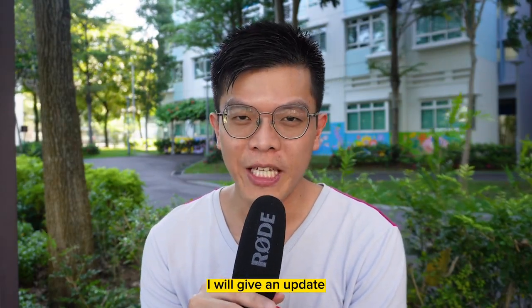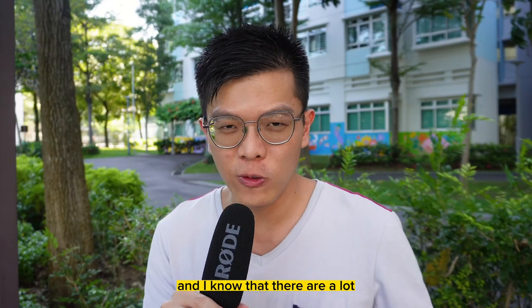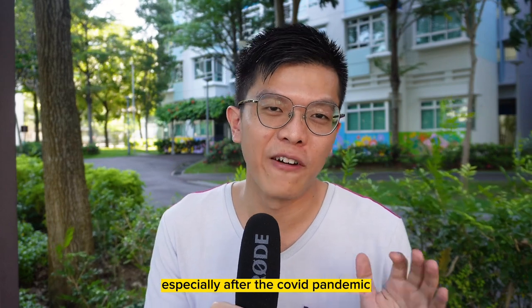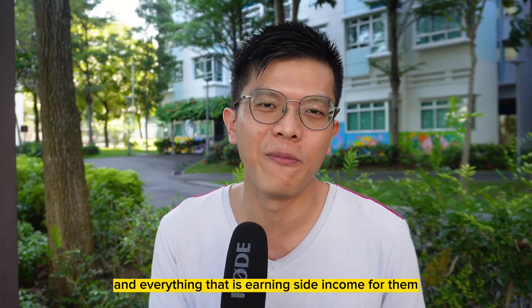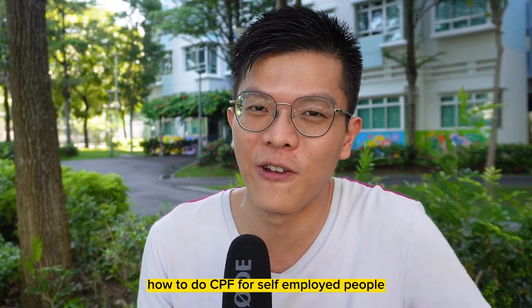In this video, I will give an update on the beginner's guide to self-employed CPF. There are a lot more self-employed people out there, especially after the COVID pandemic. People have been looking at freelancing, side hustles, and everything that is earning side income for them, but they don't know how to do CPF for self-employed people.